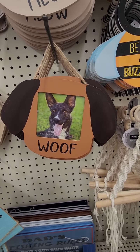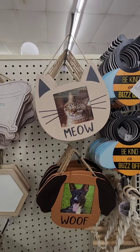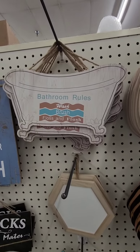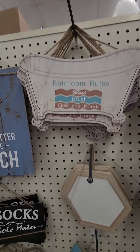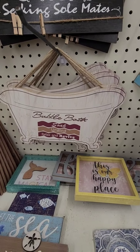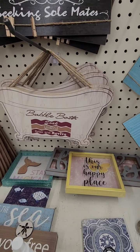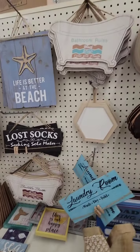They also have these home decor hanging signs — you can put a picture of your dog; it says 'Woof.' They have a 'Meow' for the cats. Then they have these bathroom signs: 'Bathroom Rules — Wash, Brush, Floss and Flush,' and this one: 'Bubble Bath — Soak, Unwind, Relax and Revive.' I wish the colors were different.